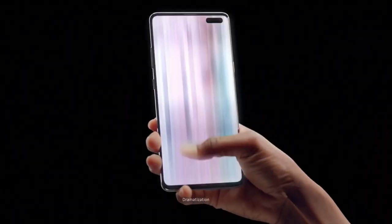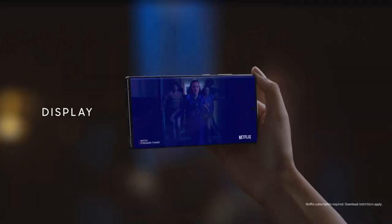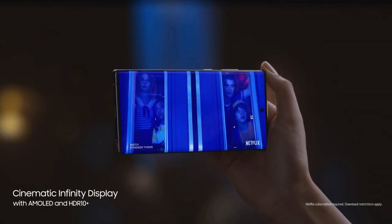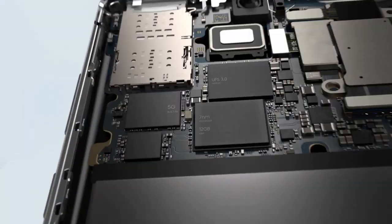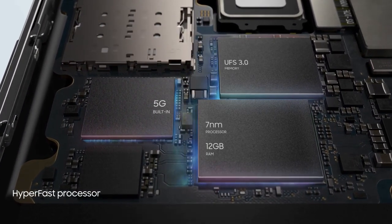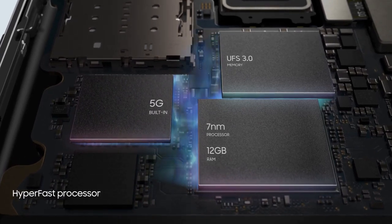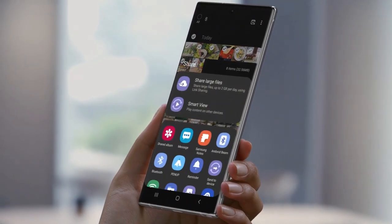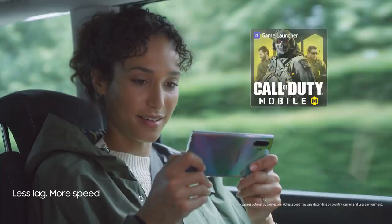The Samsung Galaxy Note 10 Plus 5G smartphone was launched on 7th August 2019. The phone comes with a Dynamic AMOLED 6.8 inch touchscreen display with an aspect ratio of 19 by 9. It is powered by a Samsung Exynos 9825 octa-core processor featuring cores clocked at 1.9 GHz, 2.4 GHz, and 2.7 GHz.